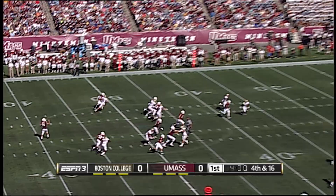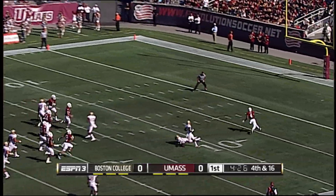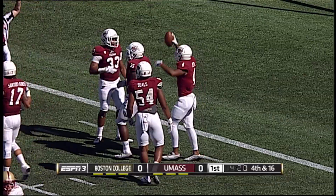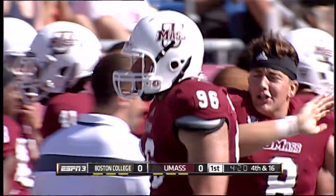Here's the punt by McDonald, hangs it high in a spiral. Jones calls fair catch, now gets away from it inside the 10. The ball deadens at the 5, rolls towards the goal line. UMass has it surrounded and the Minuteman downs the football at the 2-yard line. 50 yards on the punt by McDonald.